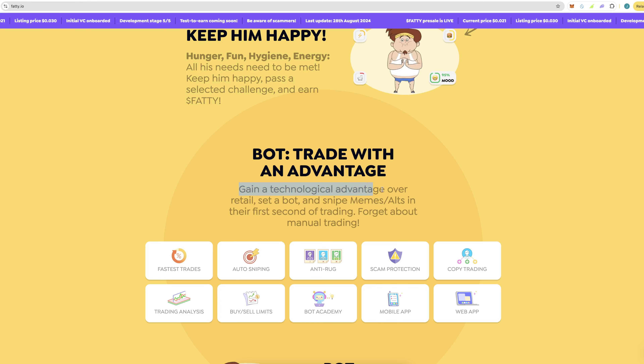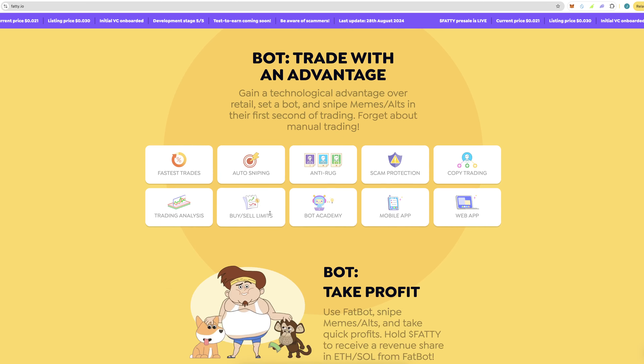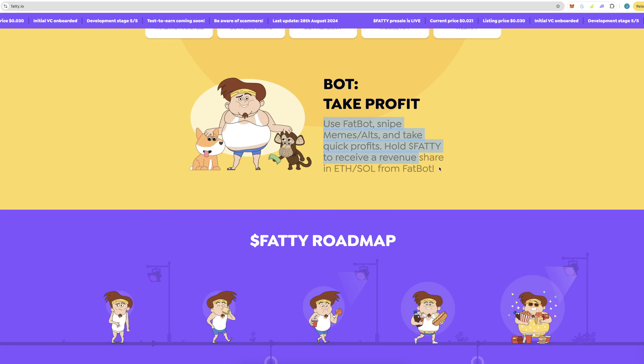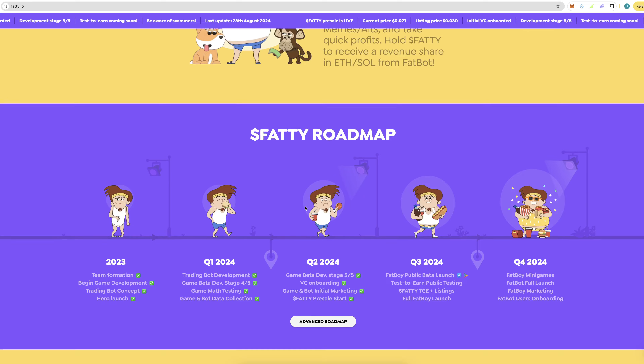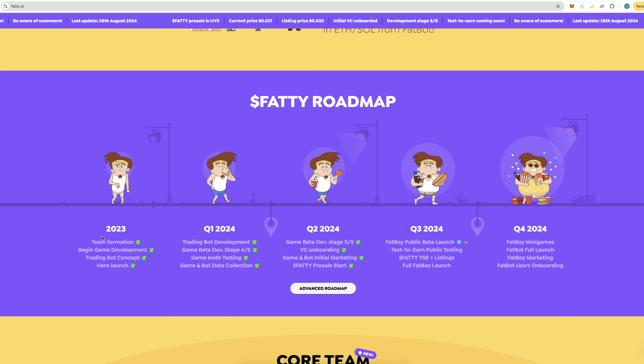Trade with an advantage — gain a technological advantage over retail. Set a bot and snipe memes and alts in the first second of trading. Forget about manual trading. The bot will also take profits for you automatically, so you can kind of trade on autopilot, which is nice.